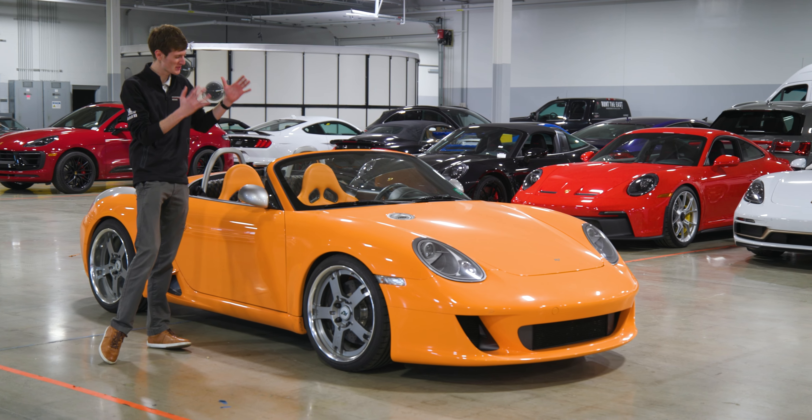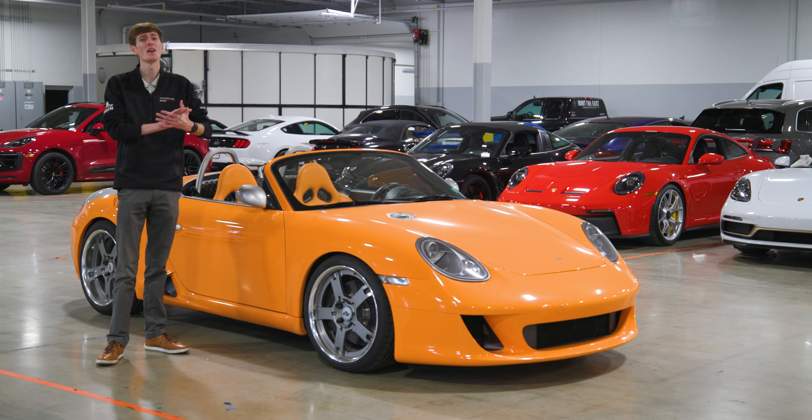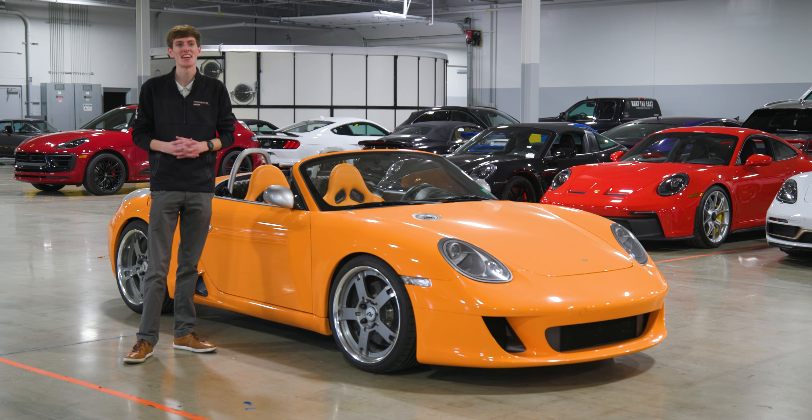Thank you guys so much for watching. I am so pleased to have been able to present this car to you. One of three in existence — it is such a rare, beautiful, and interesting car. I'm glad I was able to share that with you guys today. Take care.